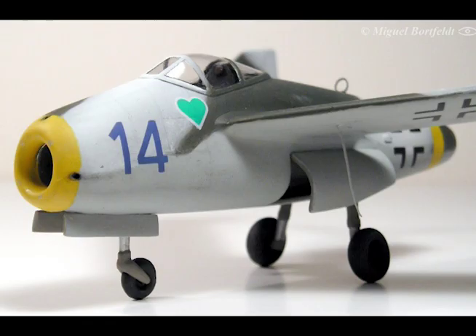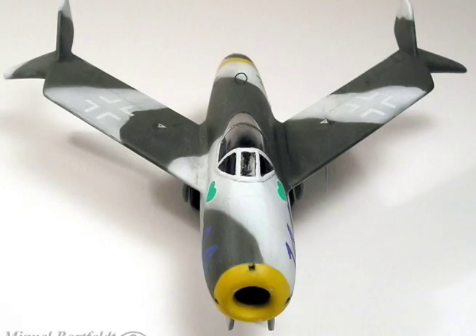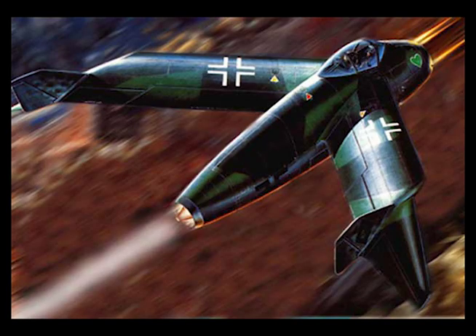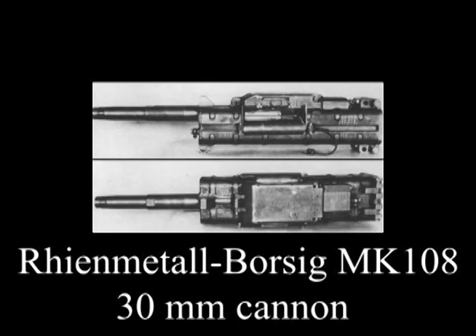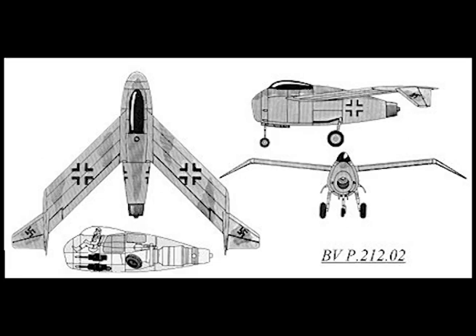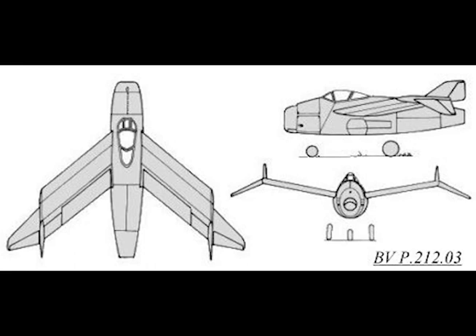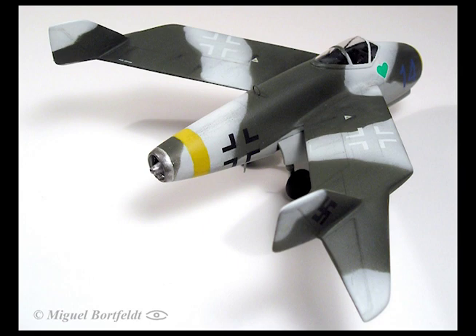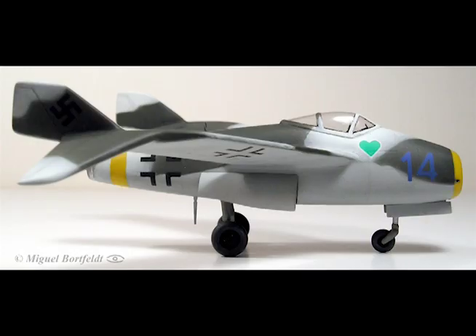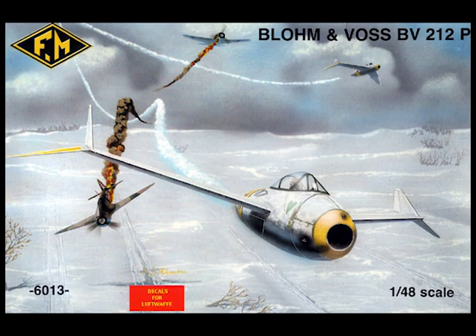Two MK-108 guns with 100 rounds per gun are mounted in the nose, one on each side of the air duct. A third MK-108 can be fitted above the duct immediately in front of the cabin. If required, two supplementary MK-108s with 60 rounds per gun can be mounted low down in the sides of the fuselage. Span, including auxiliary wings: 32 feet 8 inches. Length: 24 feet 8 inches. Height: 8 feet 6 inches. Wing area: 150 square feet. Wing loading: 58.5 pounds per square foot. Maximum flying weight: 8,850 pounds. Fuel: 2,200 pounds. Maximum speed at 7,770 pounds.